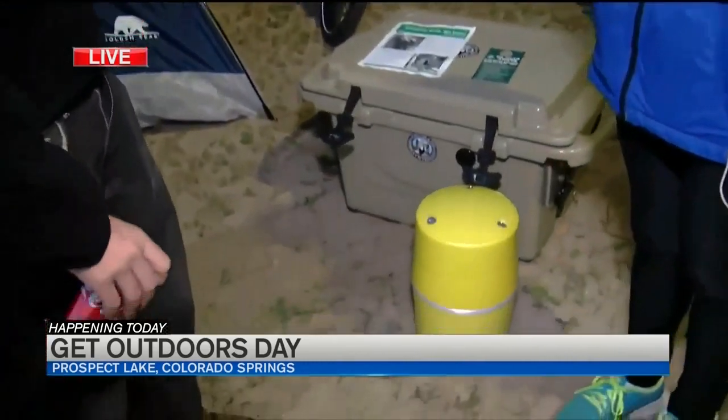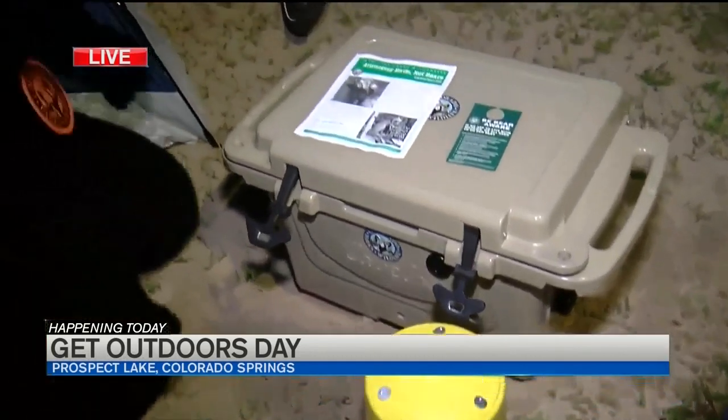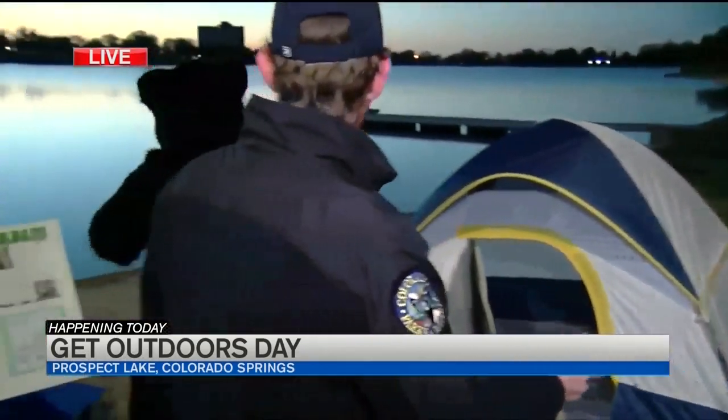Talk about what's going on here right now. Sure thing. We're at the bear aware activity that's going to be at the Get Outdoors Day. It's a chance for folks to see a typical Colorado campsite, check out some bear-resistant containers that you might use if you're in the backcountry, or a cooler which you could use that are tough for bears to get into. We also have some good information about being bear aware in Colorado. If a bear does come into your campsite, you're going to want to make a loud noise and scare that bear away.